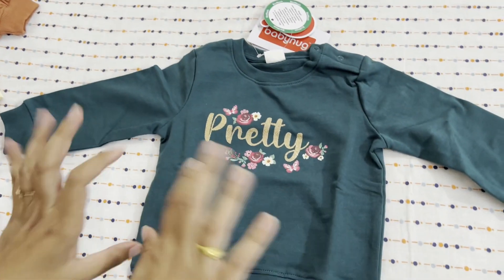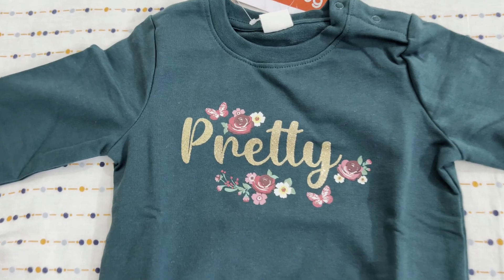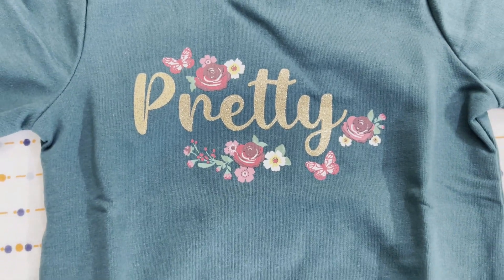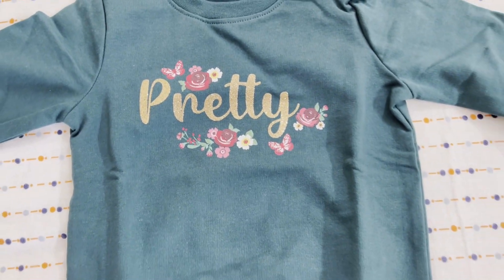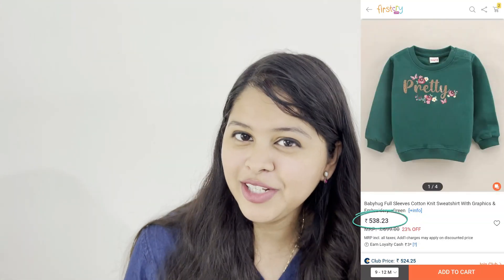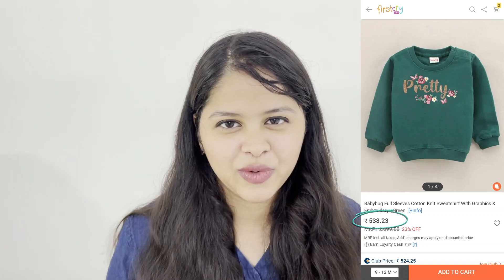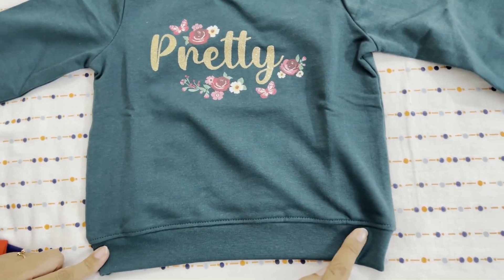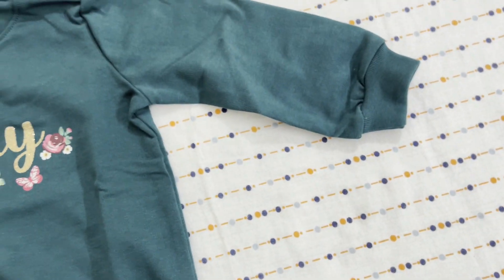The first sweatshirt I want to show you is in bottle green. It is a pretty good color, and if you can see, it has pretty writing here in a little glittery format, and it has a pretty good floral design — it gives a girlish look. The price was about 550 rupees, which is quite decent. The material is very soft, like a normal sweatshirt. The upper part is soft, the waist is elastic, and both sleeves are elastic.